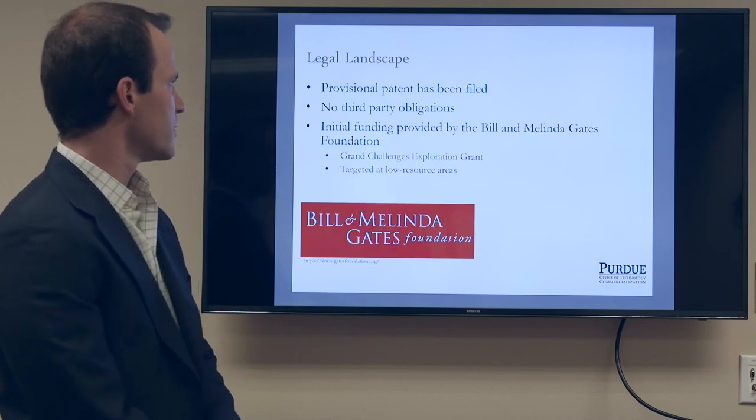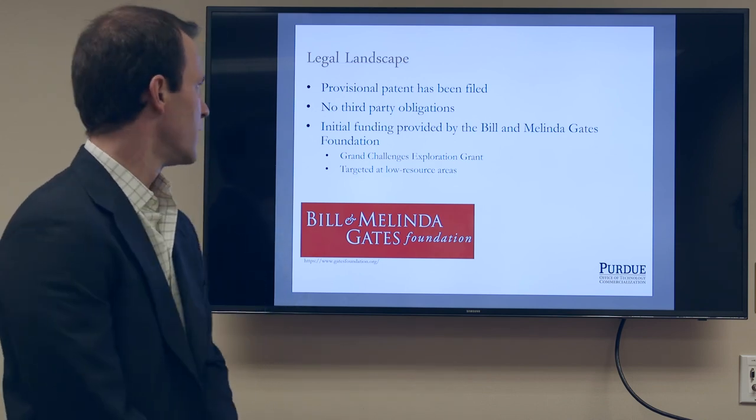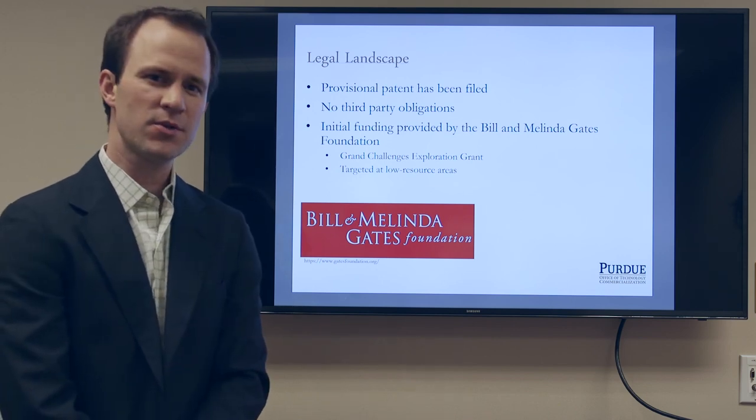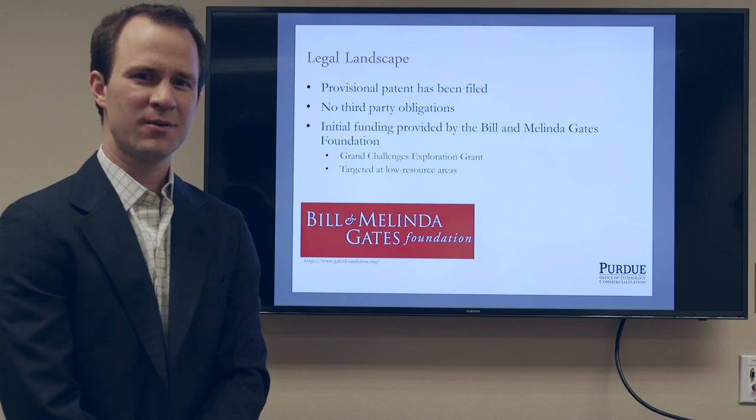A quick legal landscape: we have filed a provisional patent through the Office of Technology and Commercialization at Purdue, and we have no third-party obligations. This work is funded by the Bill and Melinda Gates Foundation as part of one of their wearable technologies challenges. We're excited to connect with people interested in this technology.